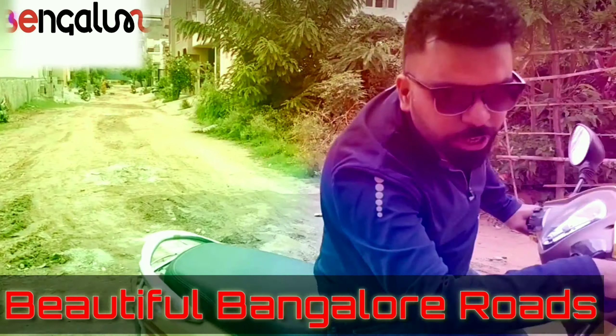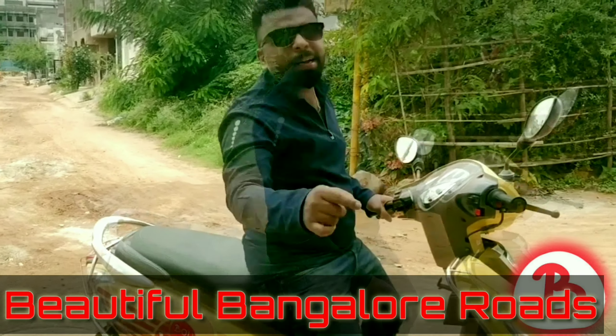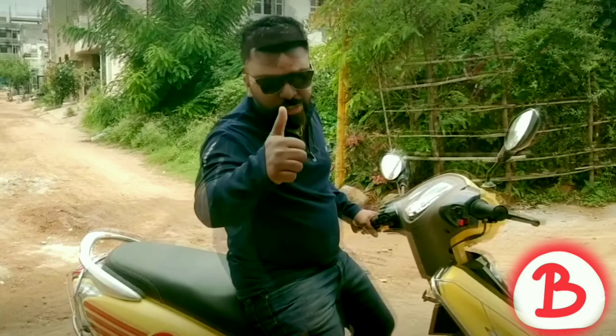All right, so it is right here. Here is Bounce. Booking a ride at Bounce is so damn simple. This is Ashish Matthew. Bounce is a self-driven scooter rental app.